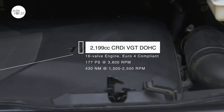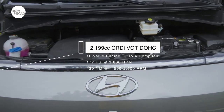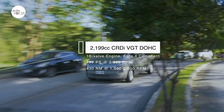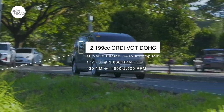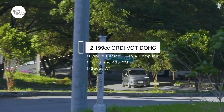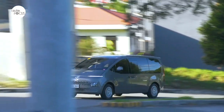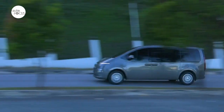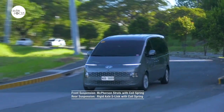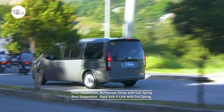The Staria is powered by a 2,199cc CRDI VGT DOHC 16-valve engine compliant with Euro 4 emission regulations. The engine generates 177 PS at 3,800 RPM and 430 Nm of torque from 1,500 to 2,500 RPM. In the GLS Plus, the engine is mated to an 8-speed automatic transmission sending power to the front wheels. The Staria powertrain also comes with drive mode select: Eco, Comfort, Smart, and Sport. Unibody construction allows for a comfortable ride with a suspension using McPherson struts with coil spring in front and rigid axle 5-link with coil spring in the back.